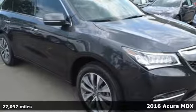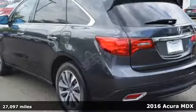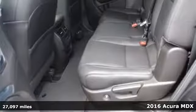It's a 2016 Acura MDX. Acura has a legacy of innovation, a legacy that continues here.